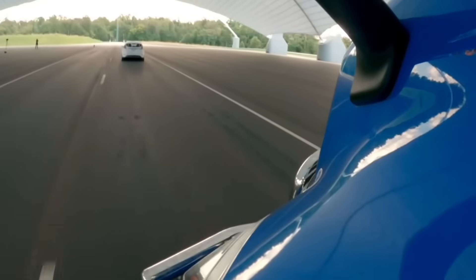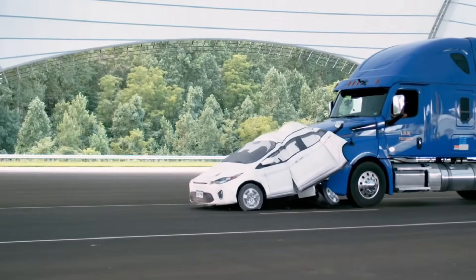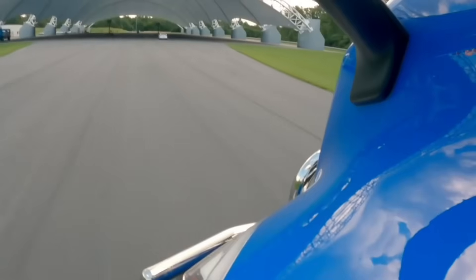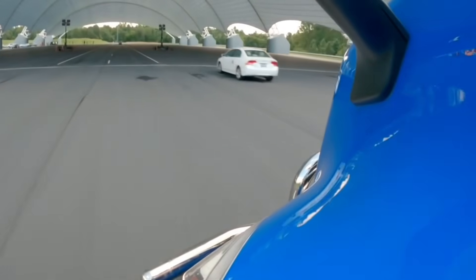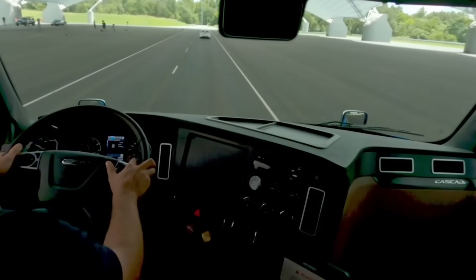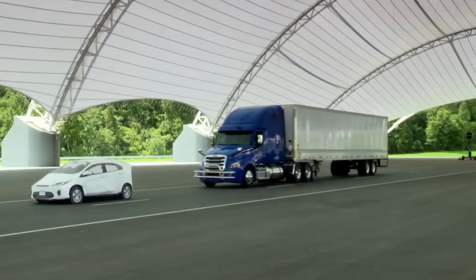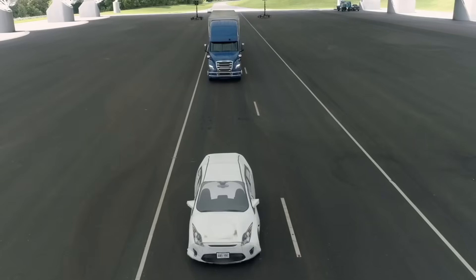According to research by the Insurance Institute for Highway Safety, AEB reduces rear-end collisions by 50%. The method is effective on highways and in urban traffic bottlenecks. Additionally, it can identify cyclists and pedestrians in addition to cars. It seamlessly interacts with lane-keeping assistance and adaptive cruise control. For trucks having it, insurers provide reduced rates. Performance does suffer in bad weather, but rain and fog are not a problem. The mechanism applies partial or full braking based on conditions and speed.